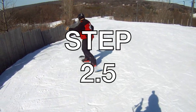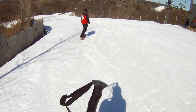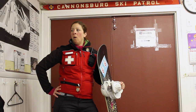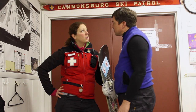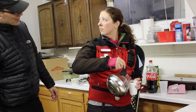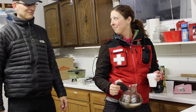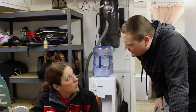Step 2.5: if you do decide to patrol on a board, get ready for a lot of questions — like 'So how many times have you broken your wrist?' and 'Can you even take a toboggan down the mountain?' and 'So what do you do on flats?'